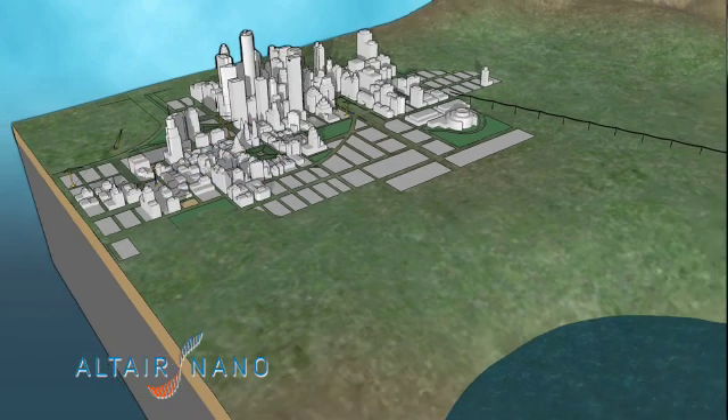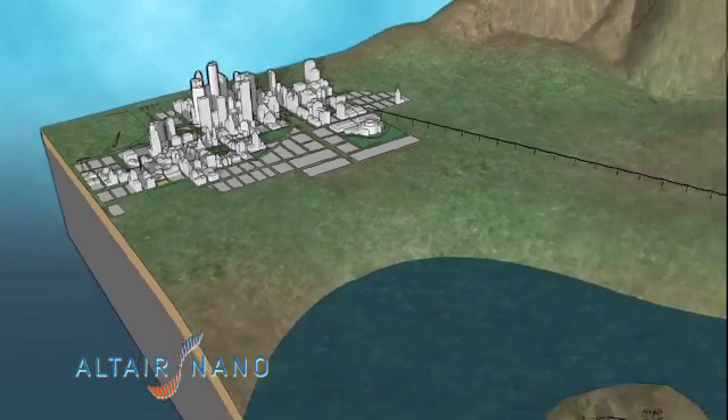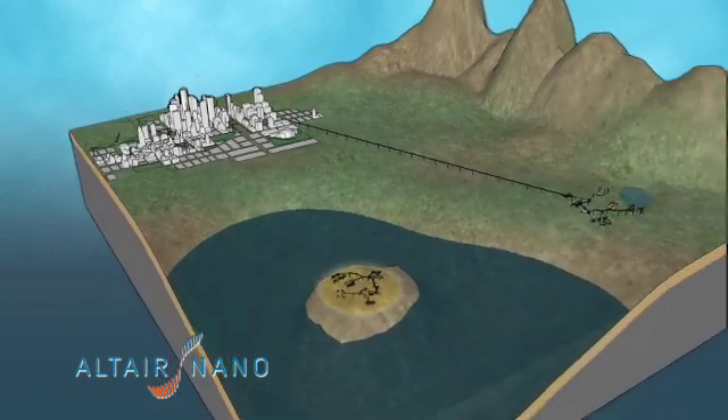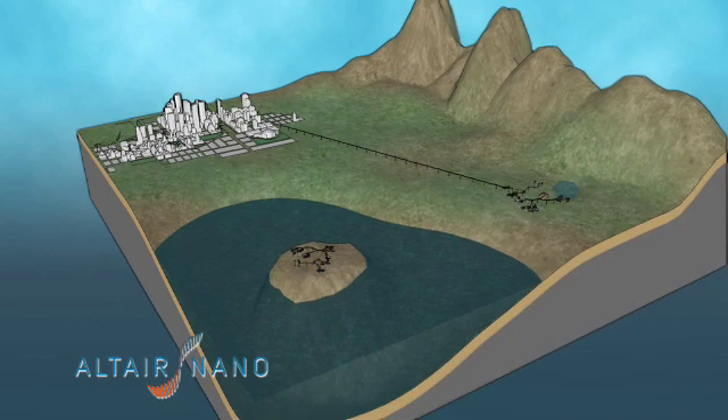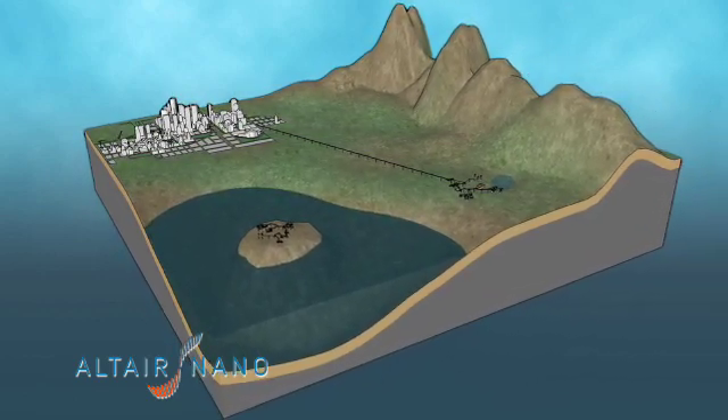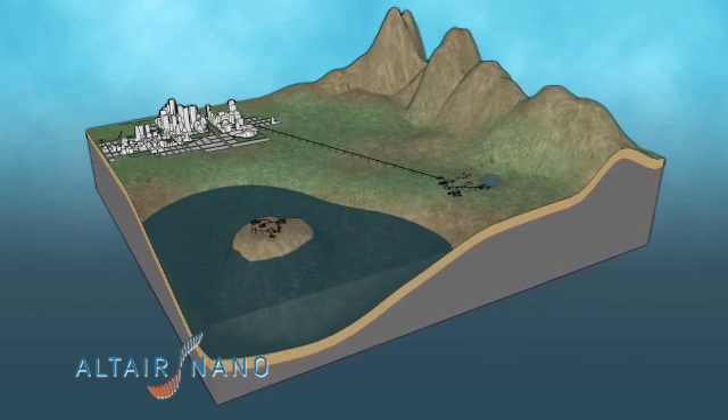In addition to primary power grids, there exist smaller independent power grids called micro grids or remote grids. Micro grids provide power to islands, rural areas and remote operations that have limited or no access to primary grid power.